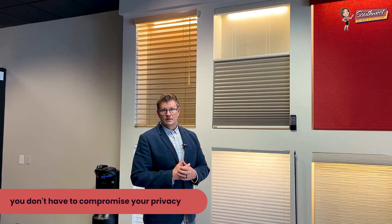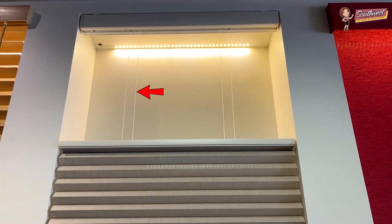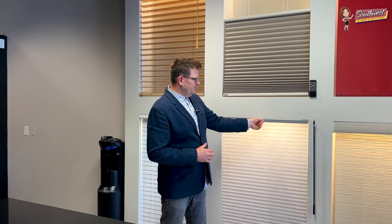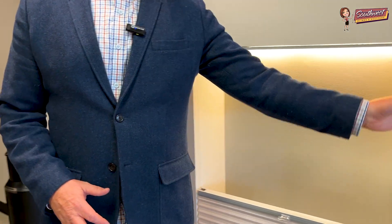Now some of you are looking at this and thinking you don't like those cords. These are the cords I'm talking about, and I totally understand. For some people the low profile doesn't bother them at all, but for others it's a problem. So I want to show you this — it's called Smart Fit. Smart Fit allows you to do top down bottom up, but with the cords pushed to the side.